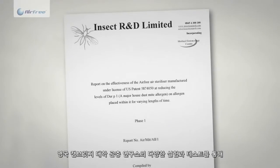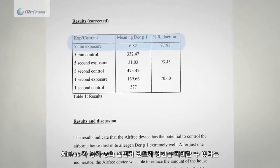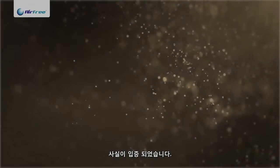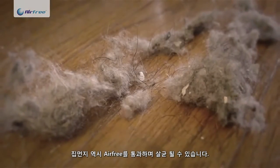The Insect Research Institute in Cambridge, UK tested and proved that the Airfree technology destroys dust mite allergens that are present in the air. Home dust is also sterilized when passing through the Airfree.